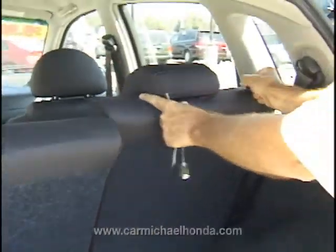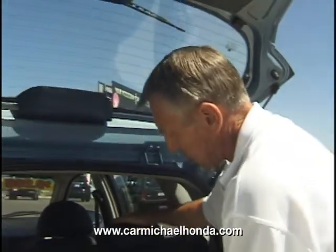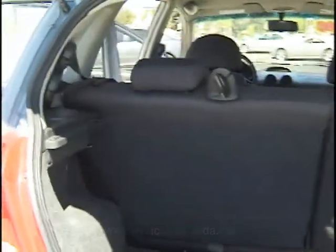These are fold-down seats. This would be a perfect car for a student going to school or for the university. It's just a fantastic little car.